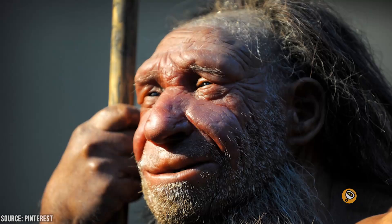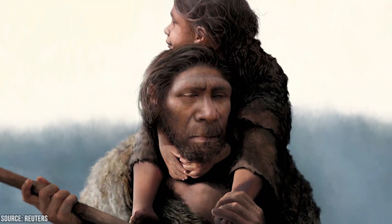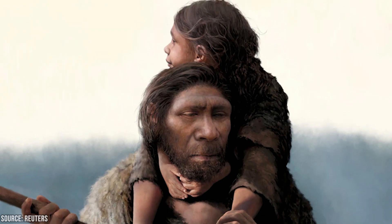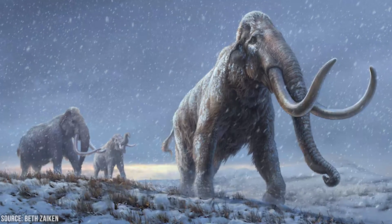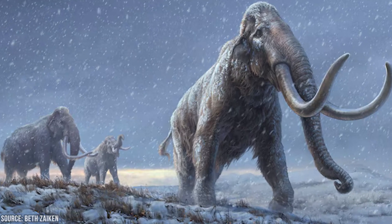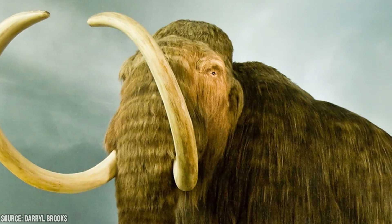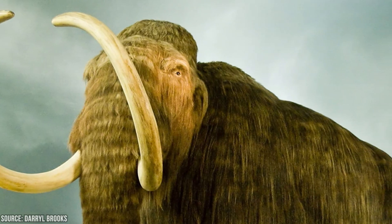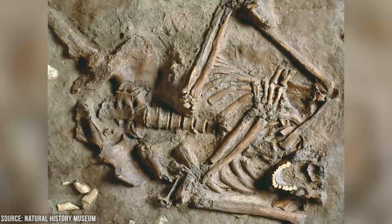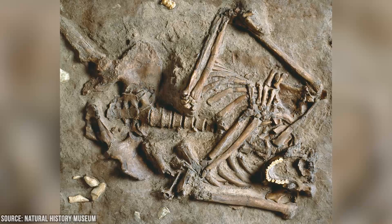The oldest DNA ever extracted goes back to an ancient horse believed to be 500,000 to 700,000 years old, found by Miller, Lambert, and colleagues in 2013. That record was surpassed in 2021 when van der Valk and colleagues found a million-year-old mammoth. These rare cases of finding ancient DNA had a lot in common — they occurred in cold, dry environments, and the samples were buried in permafrost or caves. The oldest DNA from a Neanderthal fossil was found by Meyer and colleagues in 2016, dated around 400,000 years old and believed to be from the beginning of the species.